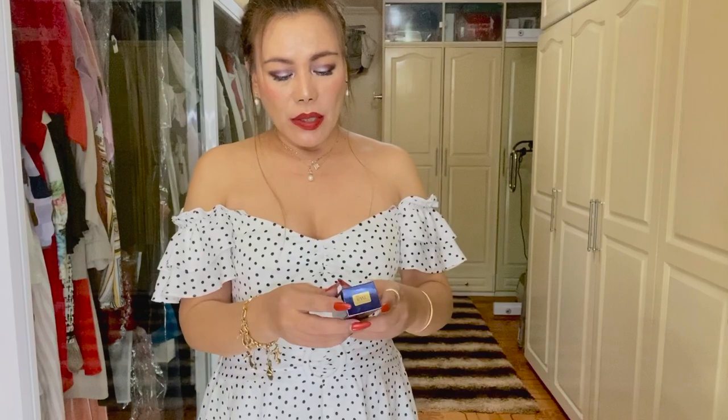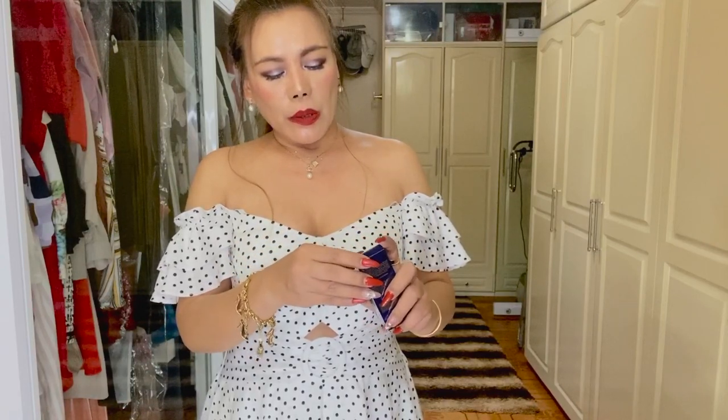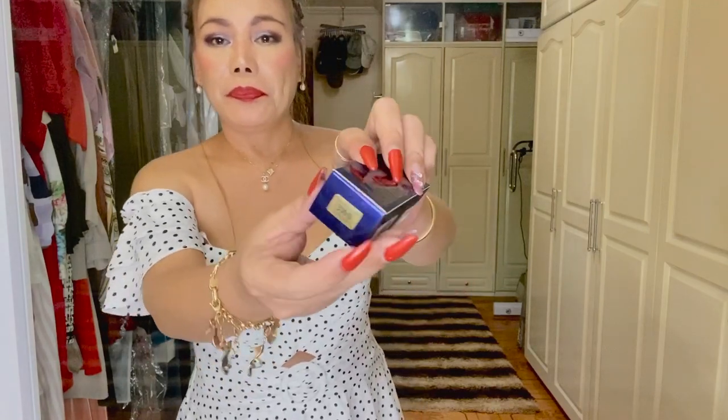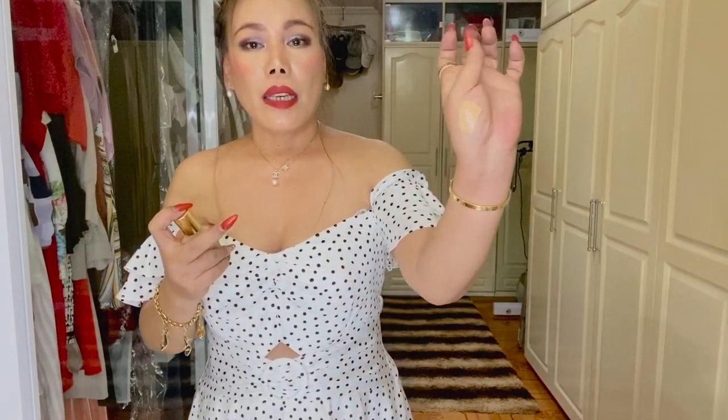Speaking of that, I bought the Estée Lauder Double Wear Stay-in-Place Makeup foundation. This is actually my third bottle from the Double Wear line and I love this foundation so much. The shade I bought is 3W0, or Warm Cream. The only drawback to this foundation is that it doesn't have a pump or applicator. I believe the color suits and matches my skin, and I'll be doing a review on this foundation as well.